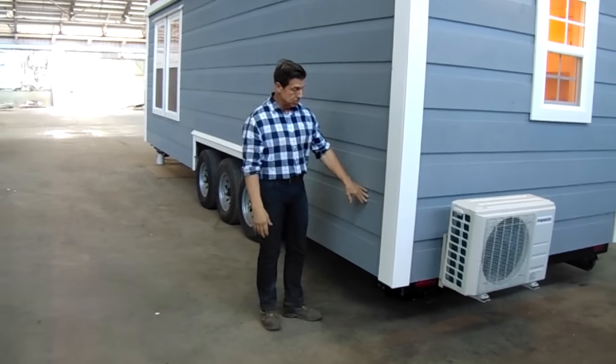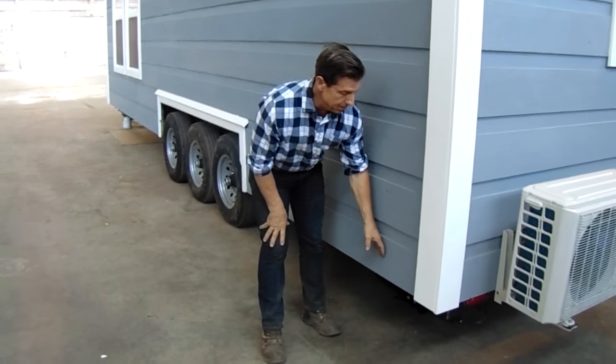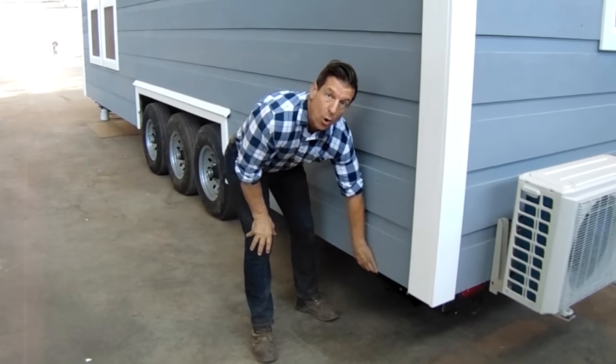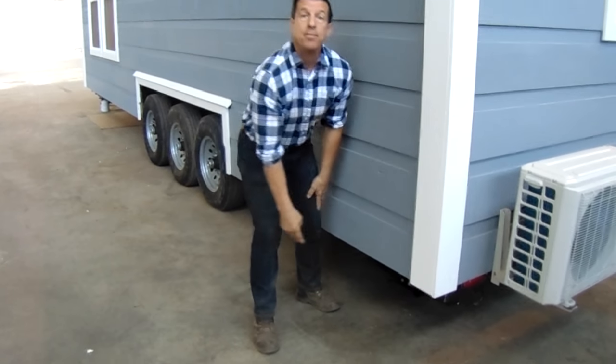How we build these homes: our subfloor is directly screwed to the metal frame. Then our siding goes over the metal frame and our plywood is directly screwed to the metal frame. When we do that, everything's locked down.